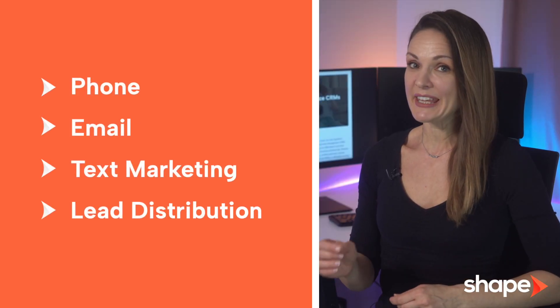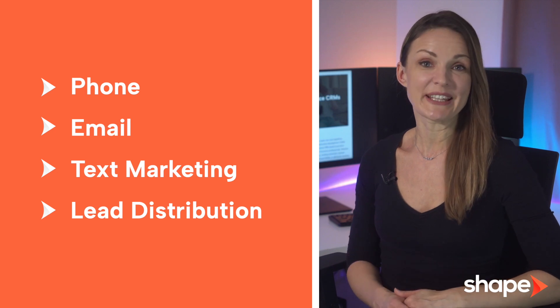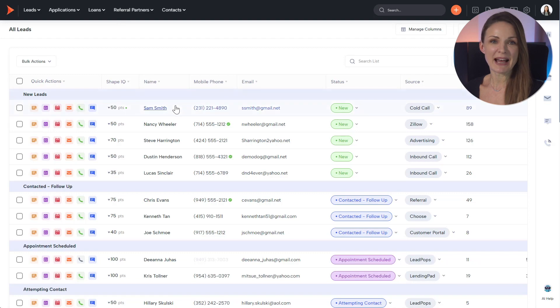At the core of this approach is seamless integration, combining phone, email, text marketing, and lead distribution in one cohesive platform. This allows agents to massively boost their productivity from lead scoring to automatic prioritization. From renewals to minimizing cancellations, everything can be handled within one easy-to-use platform.